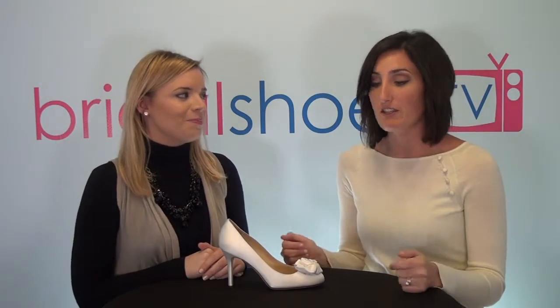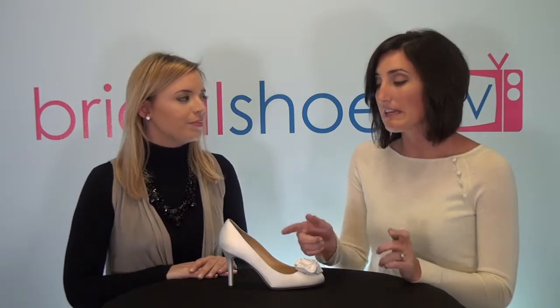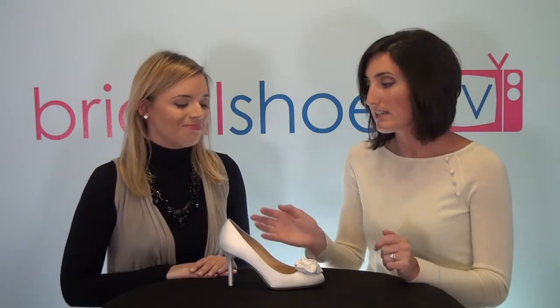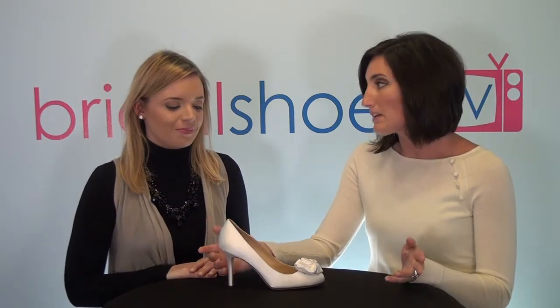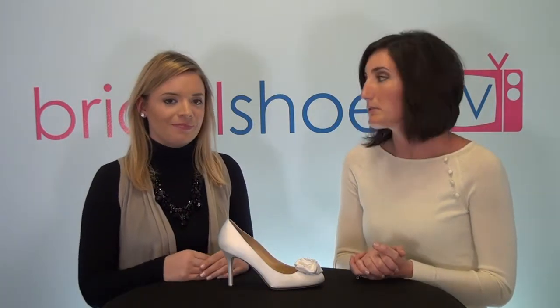I didn't have any complaints about this shoe either — I thought it was absolutely wonderful. It felt great in the toe area, plenty of space but not too much, just the right amount. The heel didn't slip on me at all. It didn't feel long like a lot of Kate Spade shoes do; it felt perfect, and the heel was nice and stable.